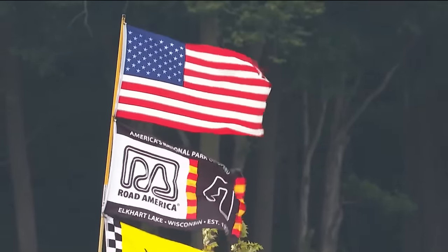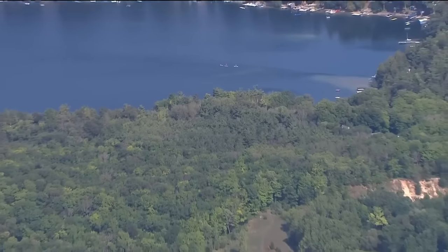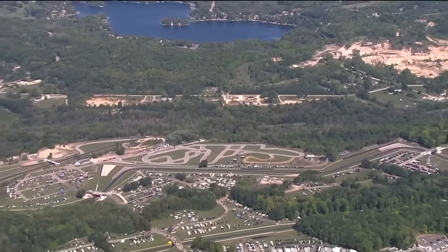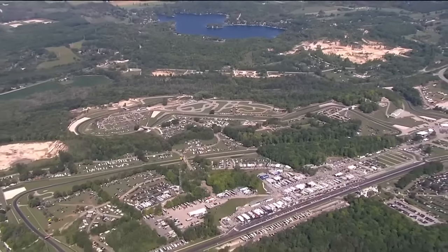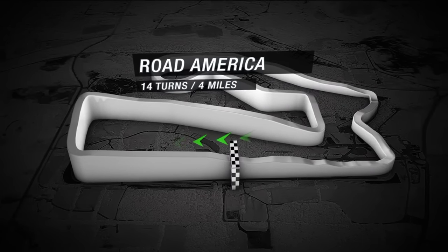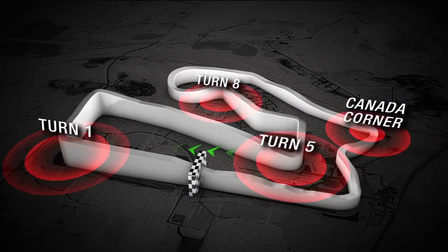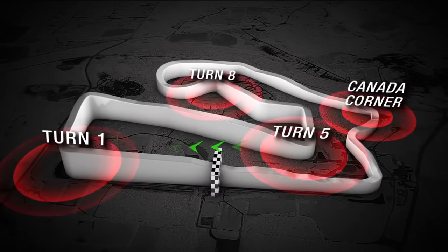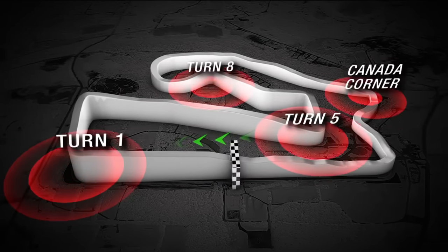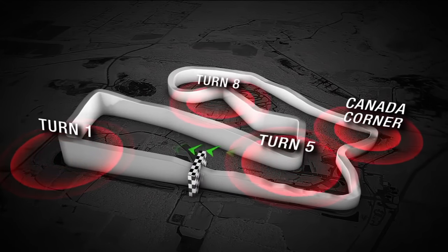For almost 70 years, America's National Park of Speed, Road America, has been challenging some of the best drivers, engineers, and race teams in the world. This four-mile circuit has got a little bit of everything, and the surrounding area is quite simply stunning. The track opened in 1955 and was built to emulate the rises and falls of the local roads, which had been where the racing took place in the late 40s and early 50s. And since then, it's changed barely at all. Lots of investment in the facility, including a full repave in October and November last year, but all of those little nuances were mapped by laser to make sure that the character of this 14-corner track remained intact.